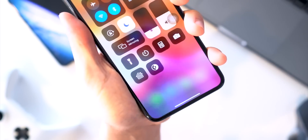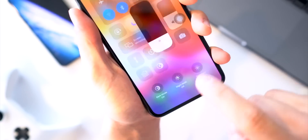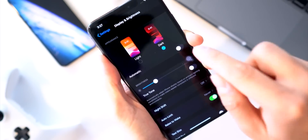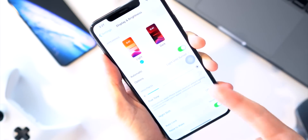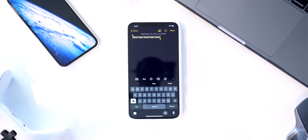Also within the Control Center, you have the option to add a dark mode toggle right on the home page instead of having to go into the brightness slider — a quick way to toggle dark mode on and off. You can also have dark mode toggle on automatically: set it to light until sunset, or set a custom schedule.